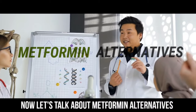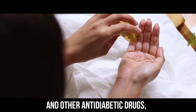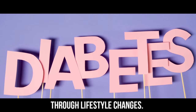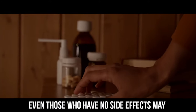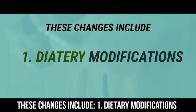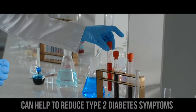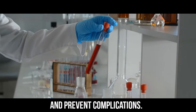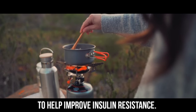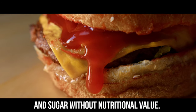Now let's talk about metformin alternatives and how you can avoid these side effects. Due to the adverse effects of metformin and other anti-diabetic drugs, some people prefer to control type 2 diabetes through lifestyle changes. According to a 2017 study, modifying one's diet can help reduce type 2 diabetes symptoms and prevent complications. You want to eat a low-carb diet to help improve insulin resistance, and cut out processed foods that are high in calories, added fats, and sugar without nutritional value.